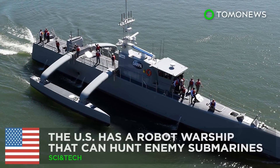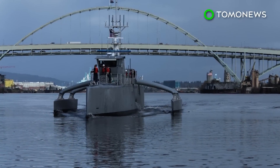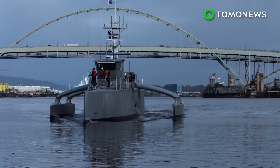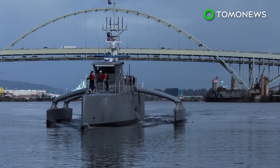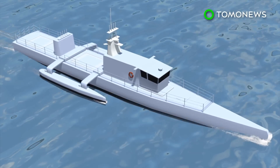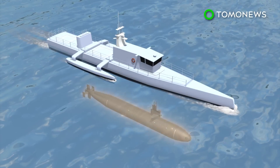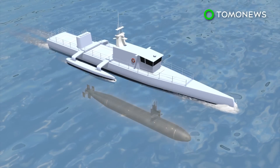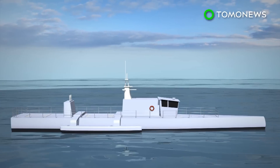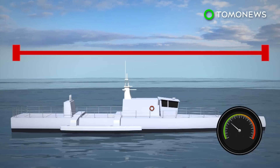The U.S. has a robot warship that can hunt enemy submarines. The Department of Defense is reportedly home to many robotic contraptions, but the Sea Hunter is an autonomous drone designed primarily to track enemy submarines that are equipped with quiet electric diesel engines. It is currently being tested by the Defense Advanced Research Projects Agency. Unveiled in April 2016, the 40-meter vessel can travel at 31 miles per hour.